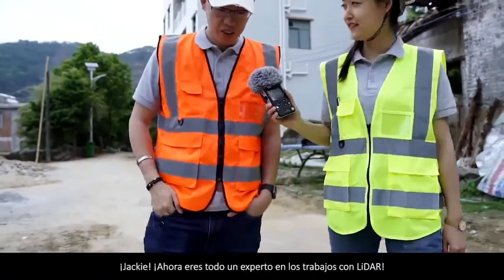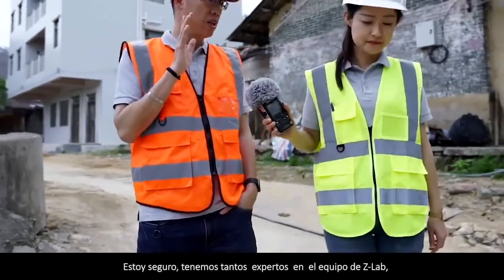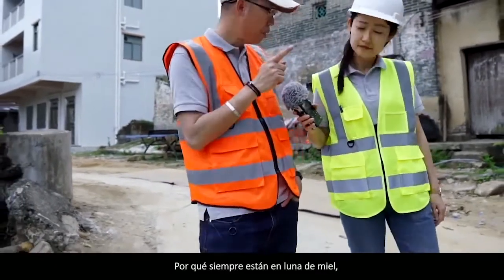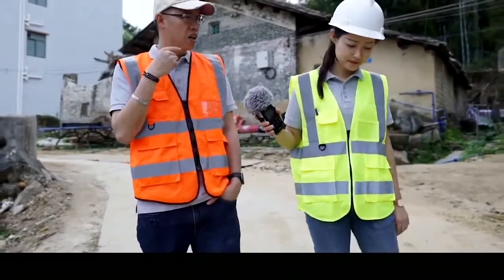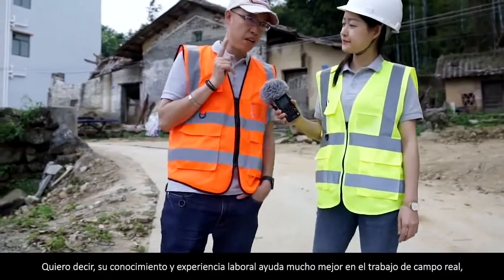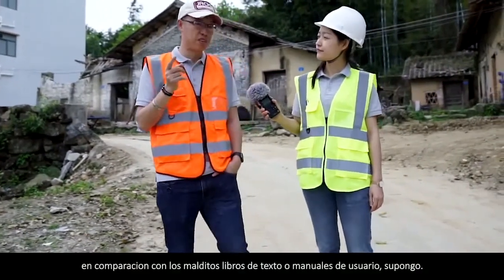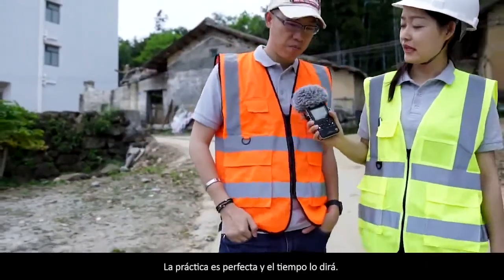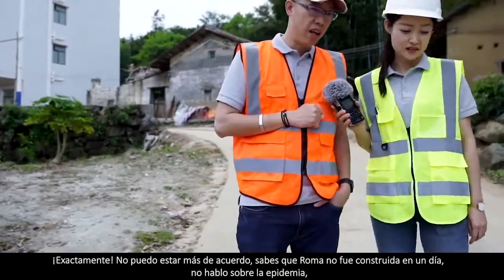Jackie, you're quite an expert in LiDAR survey now. Not really, but thank you. I'm sure we have so many experts in the ZLab team — they know much more than I do. They're always in a honeymoon with product studies and deep applications — site knowledge and job experience. How much better that is compared with textbooks or user manuals. Practice makes perfect, and time will tell.